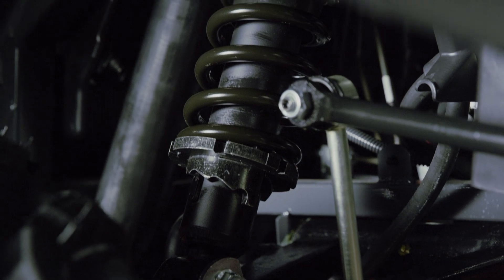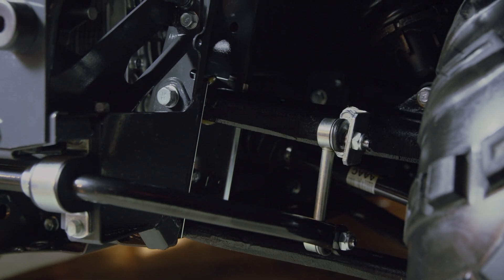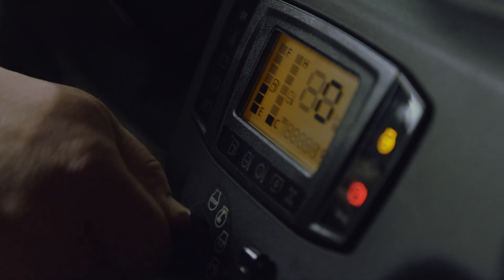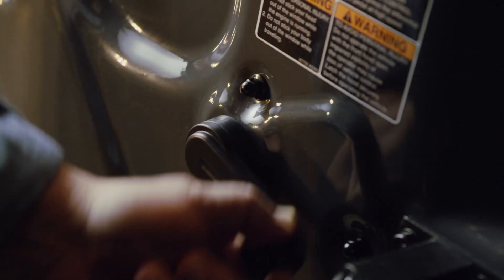Independent front and rear suspension with height-adjustable struts makes for a truly exceptional ride. And our RTV X1100C has a factory-installed cab with air conditioning, heat, roll-down windows, and — oh yes — more legroom.